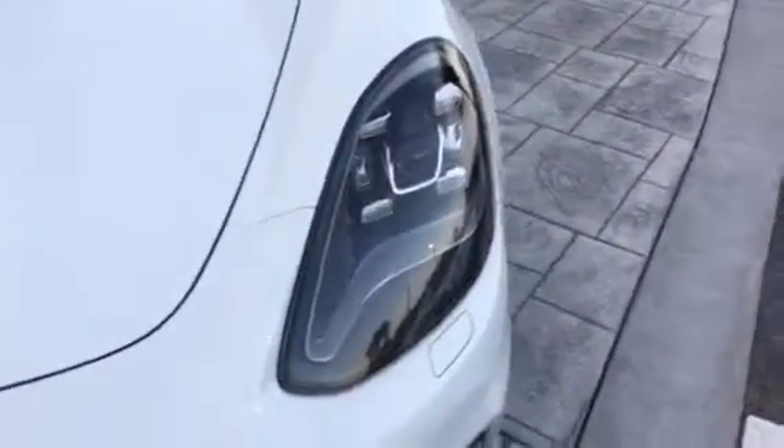I'm going to do a real quick walk around for you. This one's got LED matrix headlights, 84 diodes on each side, very bright, very pretty. Parking sensors, of course, same car.